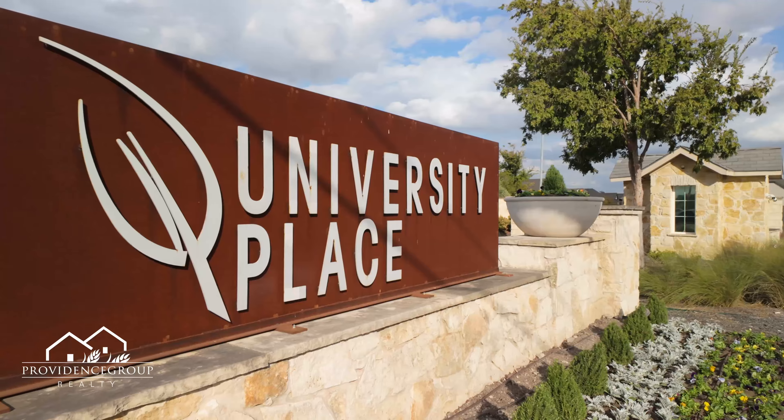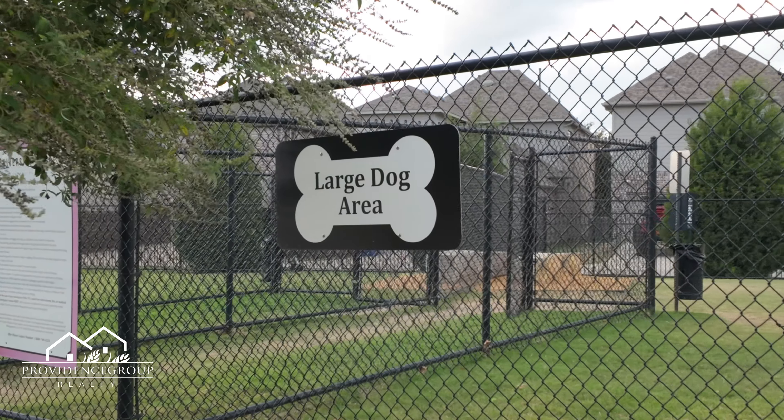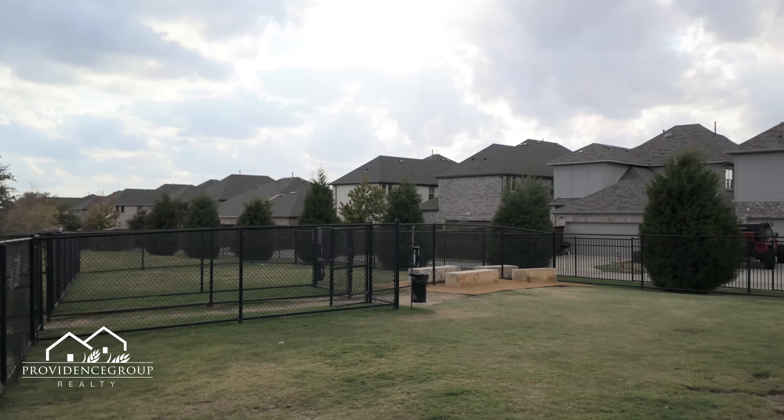In this community, enjoy exclusive perks like a pool, clubhouse, fitness center, dog park, and playground, thoughtfully designed for your relaxation and recreation.